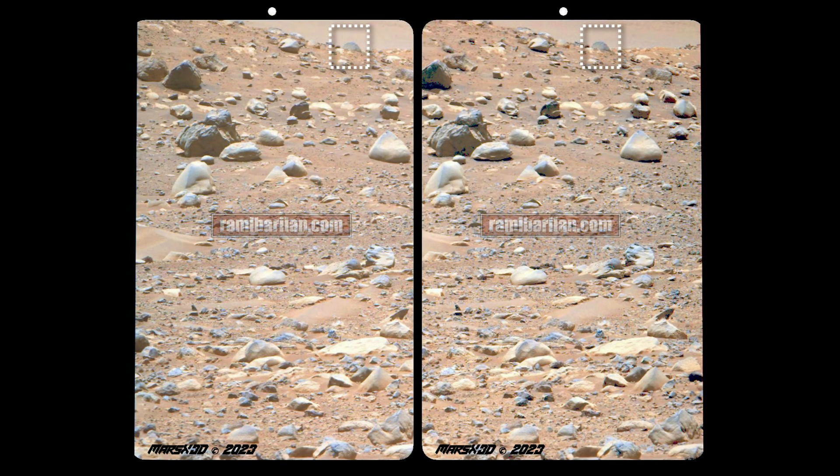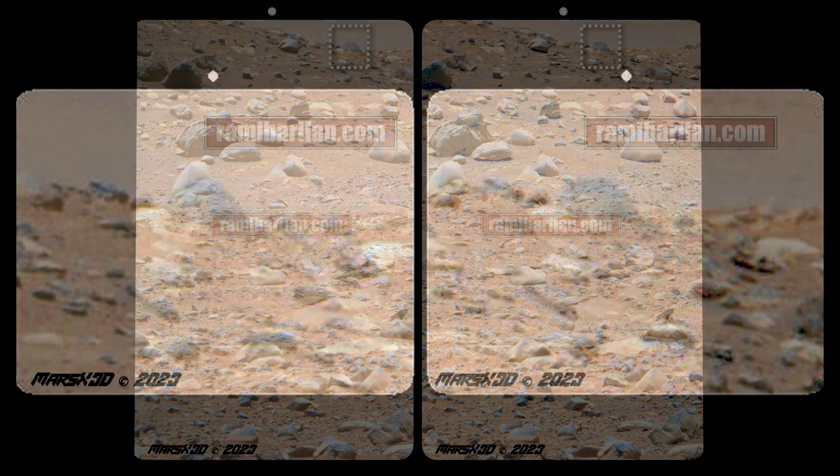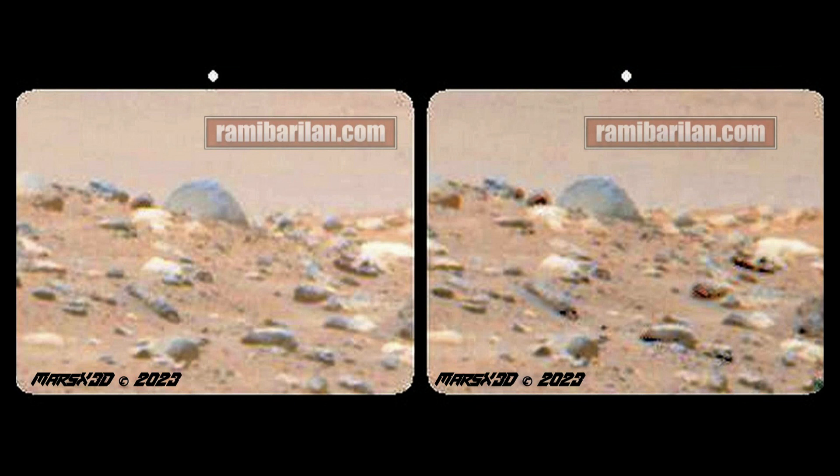Rami Bar-Ilan posted this one — it's just beyond the ridgeline, some distance from the rover. When Rami posted it, he had rotated it left so the horizon line was level. Initially I thought, oh golly, that's a dome — there's no way that's not a dome. But as I studied the images in 3D from the MastCams, I could see it's just a little bit asymmetrical on the right, which might indicate it's a rounded boulder just past the ridgeline. That curve is awfully precise coming up the left side, though. Artifact candidate, not an artifact.